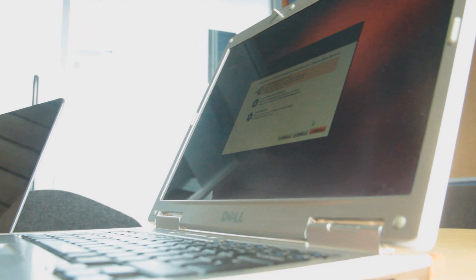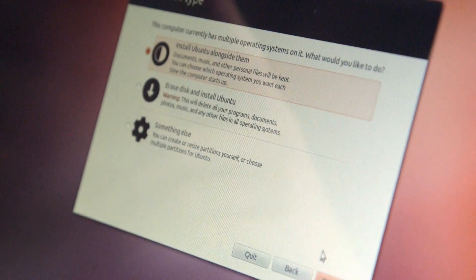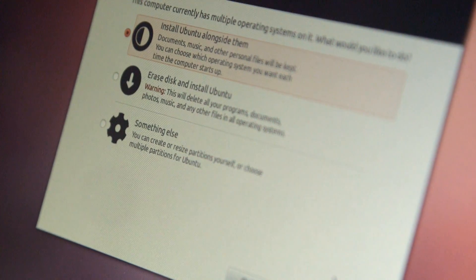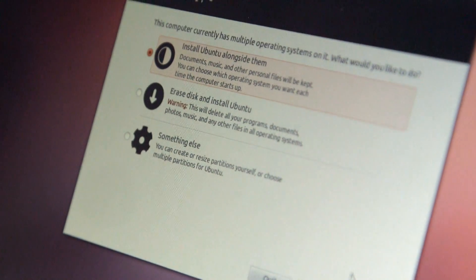So we've just got into the menu which lets us decide what we want to do with the previous operating system. Ubuntu has detected that this system has another operating system on it and given us some options. The first option will make some room on the disk from free space and put Ubuntu in there, so when we start the machine we can choose between going to our previous operating system — in this case Windows XP — or going into Ubuntu. This is called dual booting, and basically it means you have two operating systems on the same machine, each with their own files and programs, and you can choose which one to run when you start up.